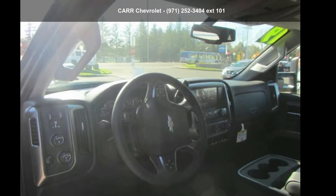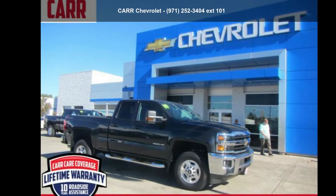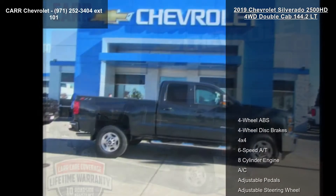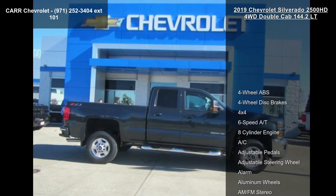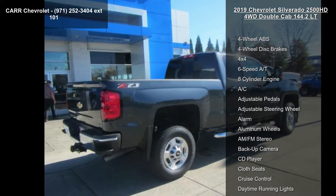Imagine yourself in the Chevrolet 2019 Silverado 2500 HD 4WD Double Cab 144.2 LT. If you are looking for an automobile with great features, look no further. Enjoy these notable features.